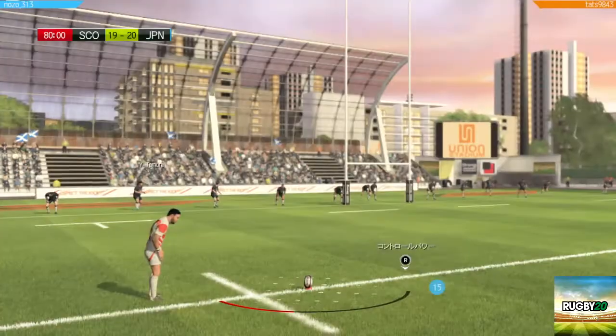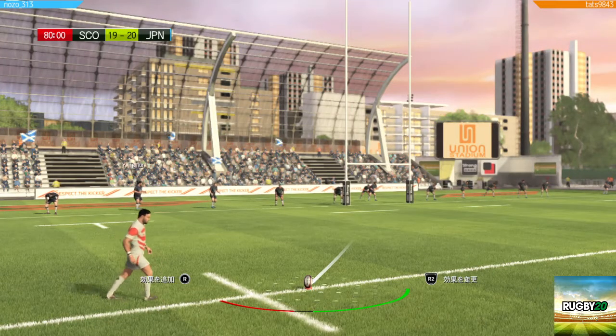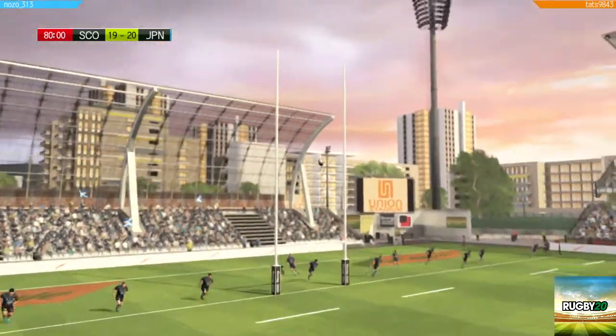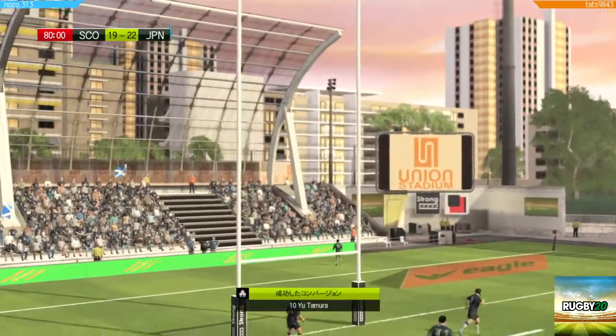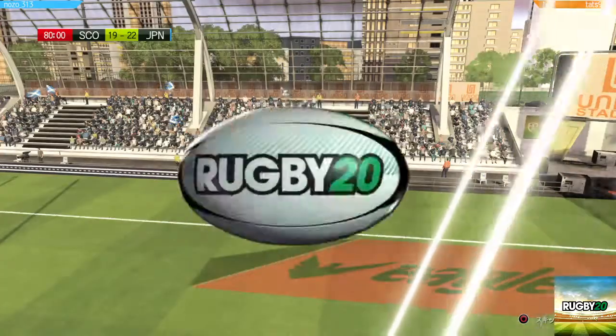Lining up the conversion to add the extra two. So the match ends.